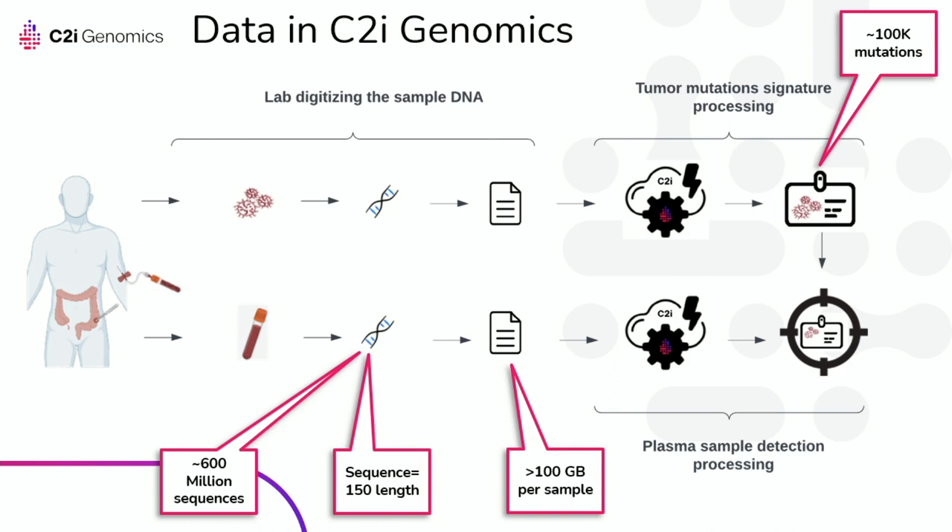For the cancer recurrence use case, we take tumor samples and generate a mutation signature for that specific tumor and subject, which we later use to track those mutations in the blood. Periodically when a subject is monitored — after a month, two months, a year — we take a blood sample and look for those mutations. If a patient is cancer-free, there should be no mutations in the blood. Our methodology is highly sensitive and can detect even one in 10,000 cells originating from the tumor.